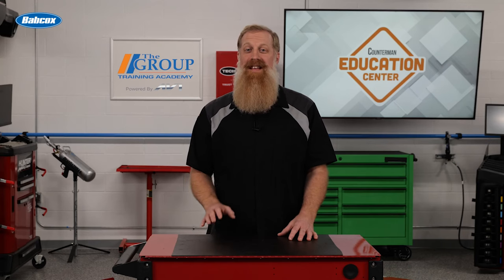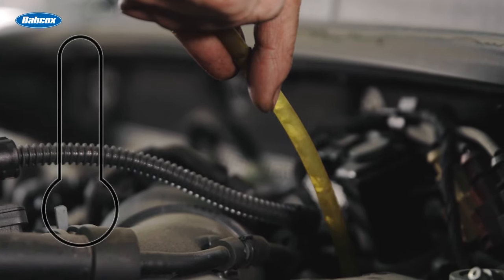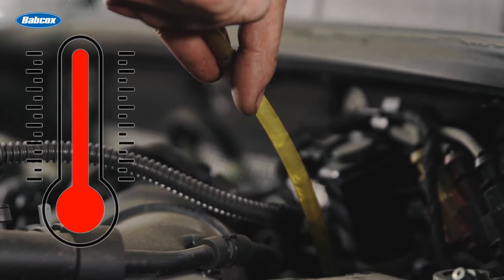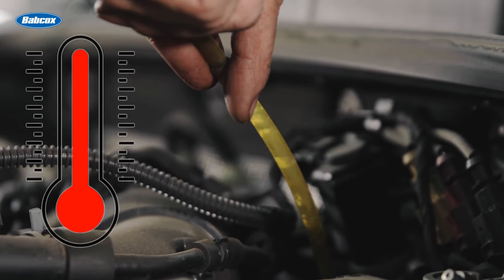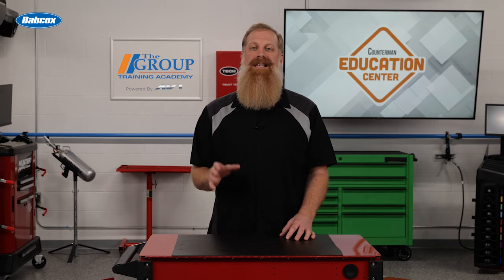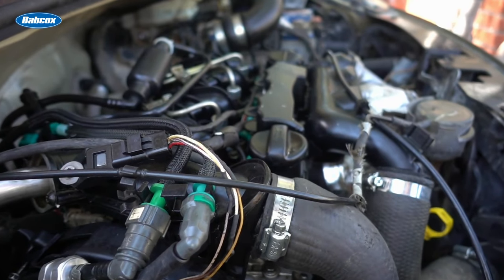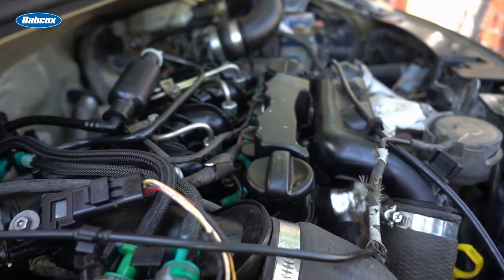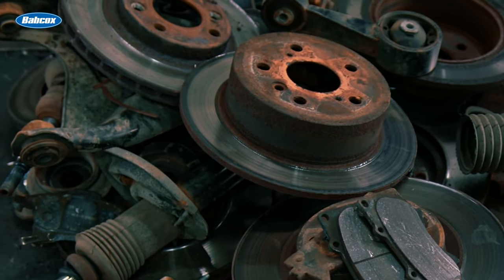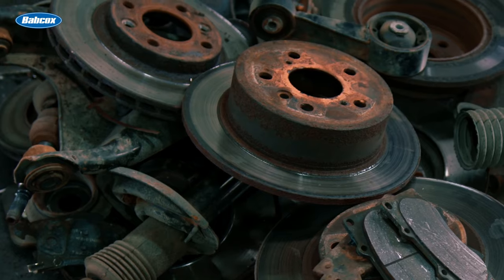Brake fluid possesses several properties that make it suitable for its intended purpose. Firstly, it has a high boiling point to prevent vaporization under extreme heat generated by the braking system. Additionally, it has a low freezing point to ensure that the fluid remains in liquid form even in cold temperatures. Another crucial property of brake fluid is its compatibility with rubber components such as seals and hoses. Furthermore, brake fluid is designed to resist corrosion as it comes in contact with metal components within the braking system.